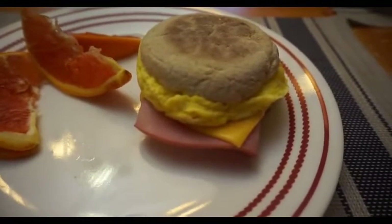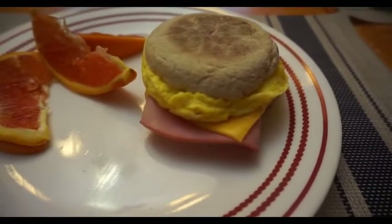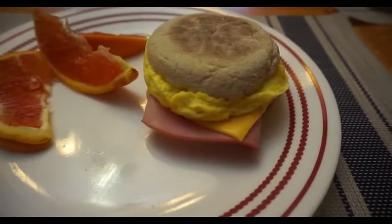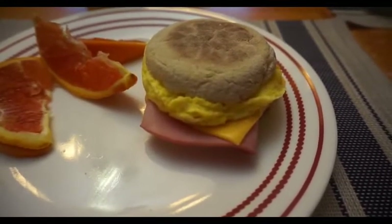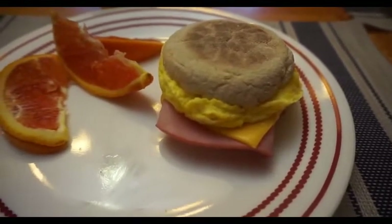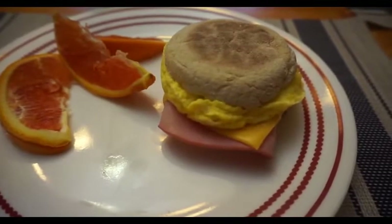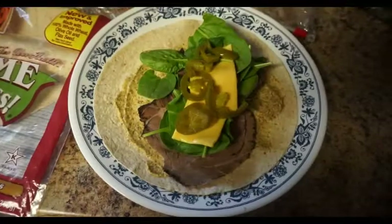Zero points for the egg, one slice of Velveeta cheese for one point, and then one ounce of Frick's ham for zero points. You can actually have two ounces but one ounce is plenty. And then I have a Cara Cara orange for zero, so this is my five-point breakfast.